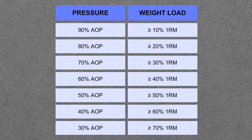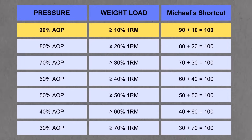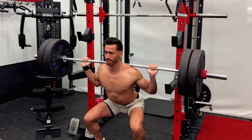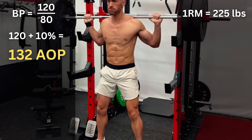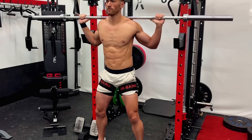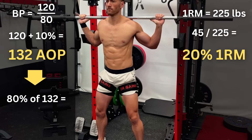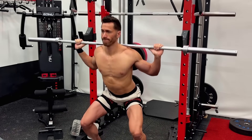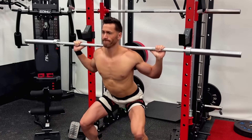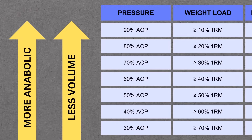Here's the shortcut: you want your weight load percentage and your cuff pressure percentage to always equal 100. That could be 10% of your 1 rep max with 90% pressure, or 50% weight with 50% pressure, etc. For example, if your max squat is 225 pounds and your blood pressure is 120 over 80, your AOP would be 132. A 45-pound bar is 20% of your 1 rep max, so 20% weight calls for 80% AOP — inflate your cuffs to about 105. Note that the higher the pressure, the less volume you need to achieve maximum growth, and the greater the metabolic and hormone response. Most research uses between 40 and 80% AOP.